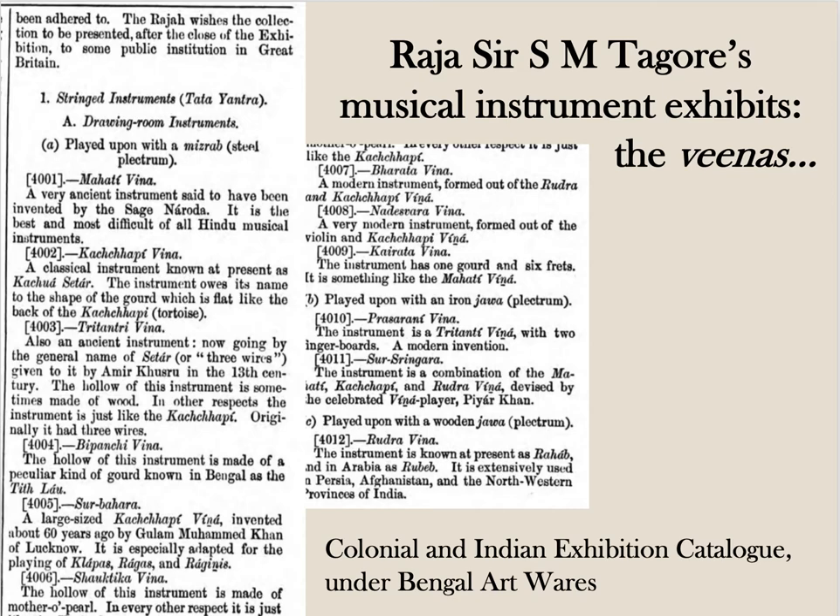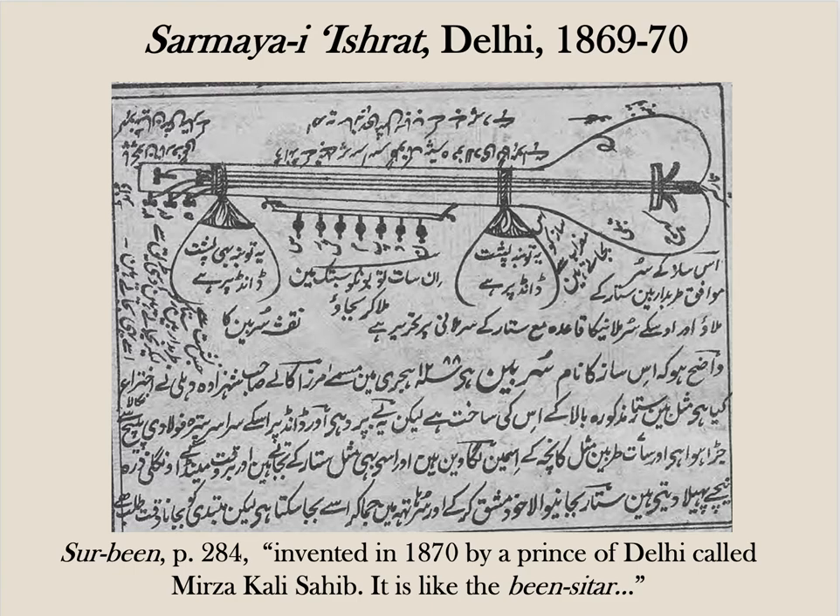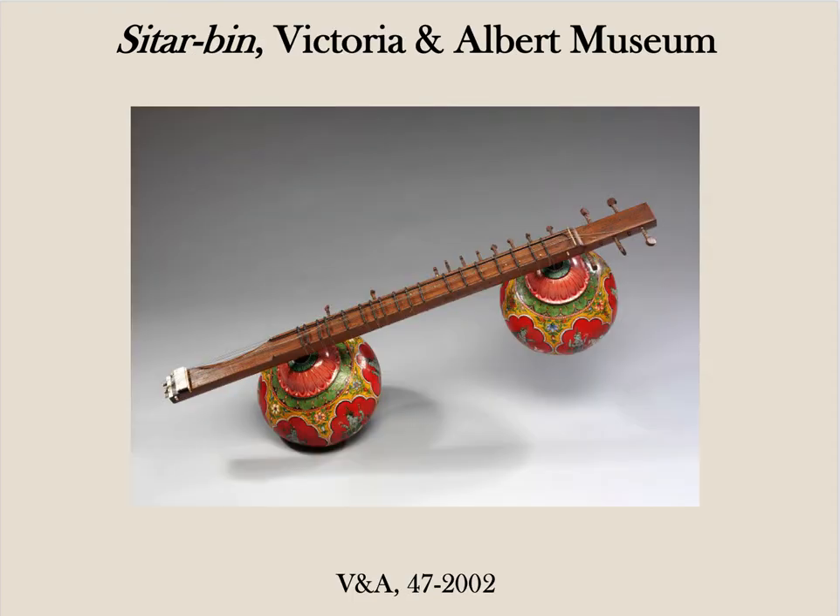But in fact, as evidence from all over India in the 1860s and 70s shows, this was an era of experimentation in musical instrument making. This awkward-looking instrument is a surbin or bin sitar invented in 1870, according to this text at least, by a Delhi princeling called Mirza Khalisab. So this gorgeous hybrid sitar bin now in the Victoria and Albert Museum's collection is probably not an artefact deliberately designed for a museum to fake antiquity. Rather, it reflects an extraordinary modern moment of creativity and experimentation in the Indian musical instrument tradition.